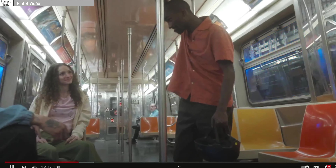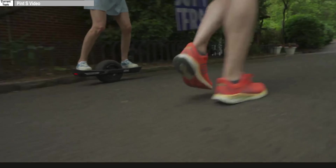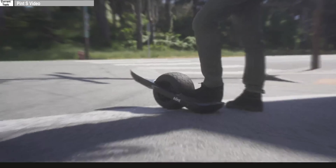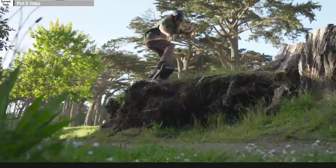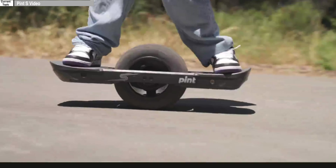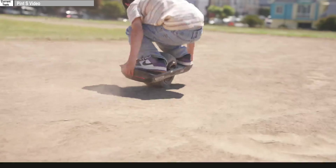I do like that they're featuring kids in this marketing. I really do like that — that's key right there. And for that size board, that's perfect. And they found a kid that can actually ride. That's what's up.